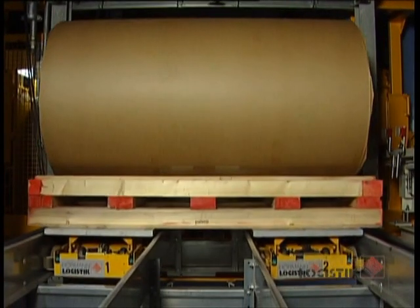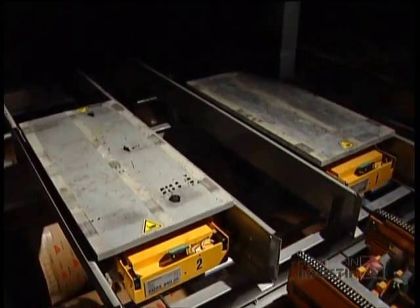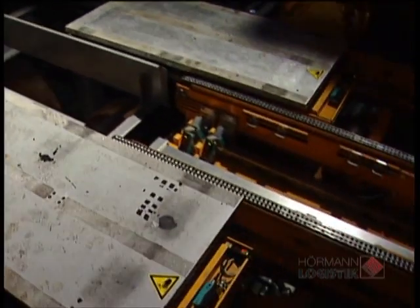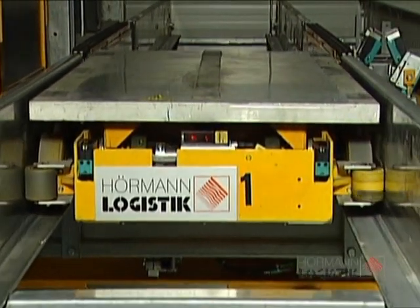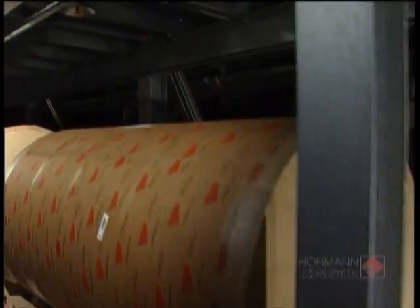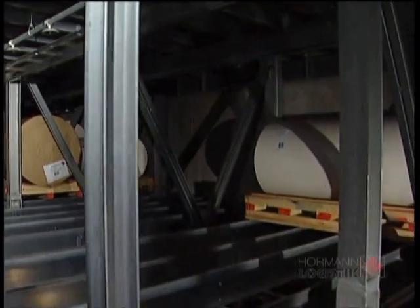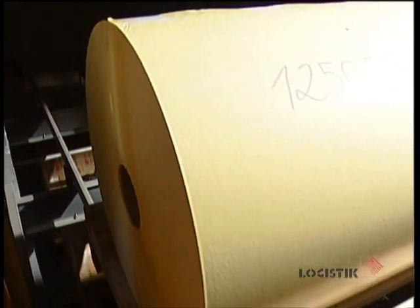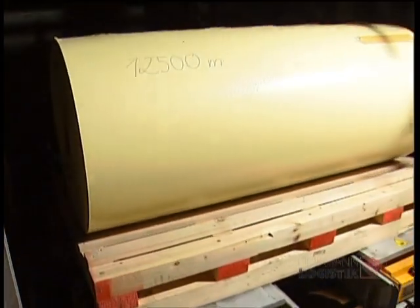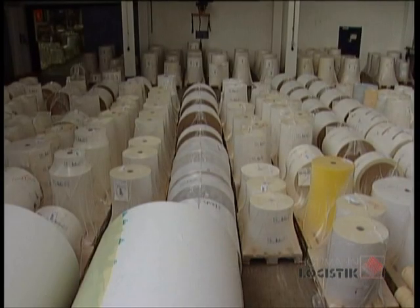Each storage and retrieval machine is equipped with two channel vehicles which can move out independently. Both vehicles in parallel can store rolled raw material and coated semi-finished products in up to three times the depth. Finished goods on most different pallet sizes are conveyed with only one channel vehicle and can be stored in the roll compartments in up to five times the depth.